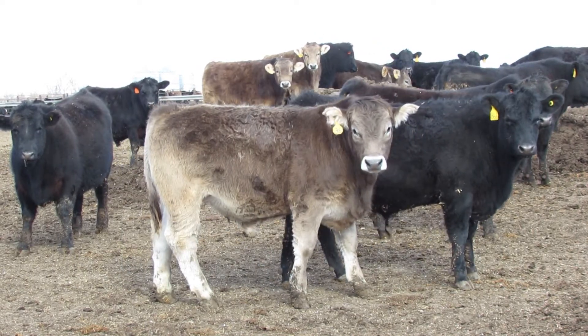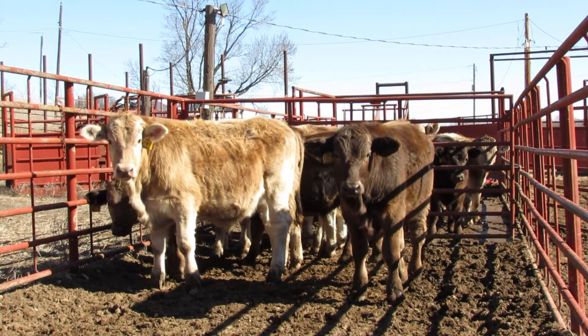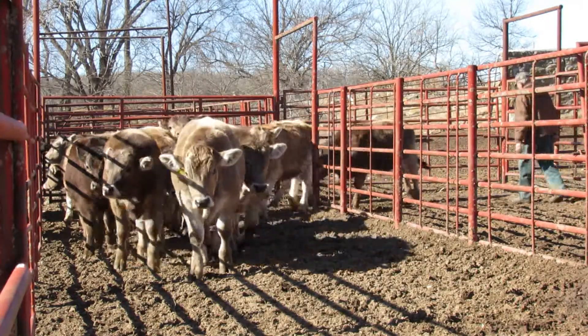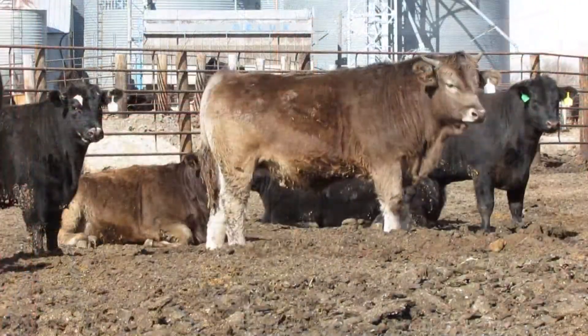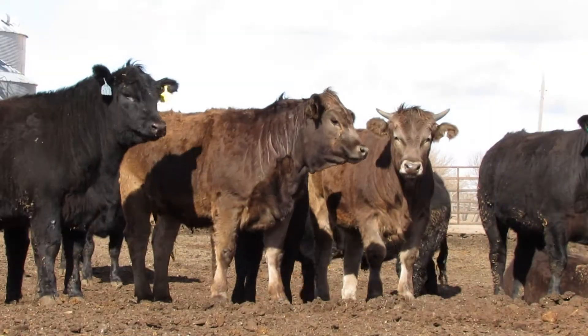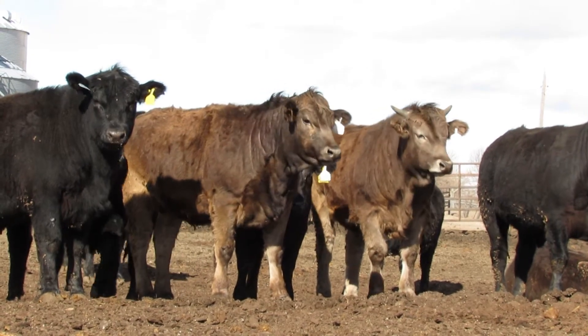Brond B and Brond B cross cattle can be harvested at an efficient end point and reach an acceptable quality grade before carcasses get too big, which eliminates those later costly days on feed. The Brond B cattle typically achieve a higher quality grade while maintaining a lower yield grade. Both of those things give us a premium. When you're selling on the grid, you need to have both of those things working in your favor to get the value of that critter as high as possible, and the Brond B breed does that for us.